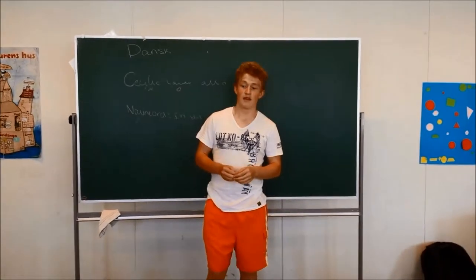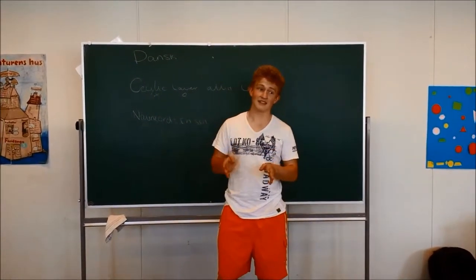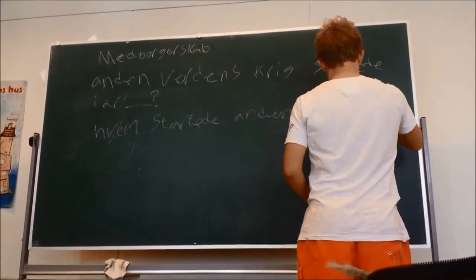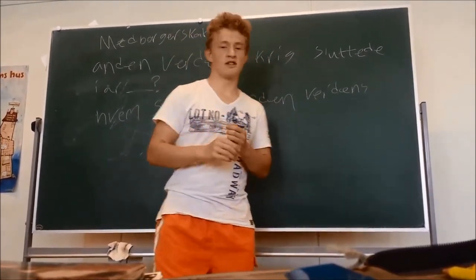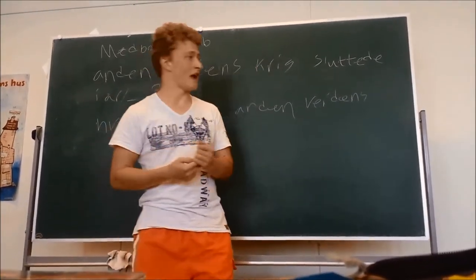Which class is this? This is Danish — probably one of the most basic and most important classes. This is social science. In our school it is a combination of three different subjects: social science, religion knowledge, and history.